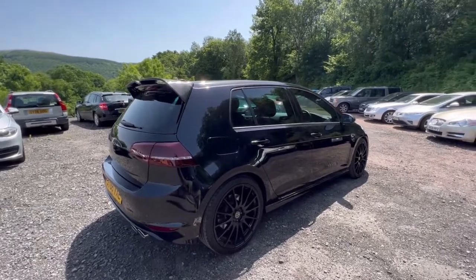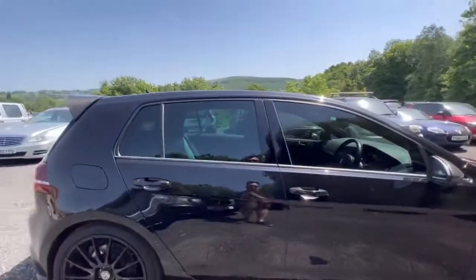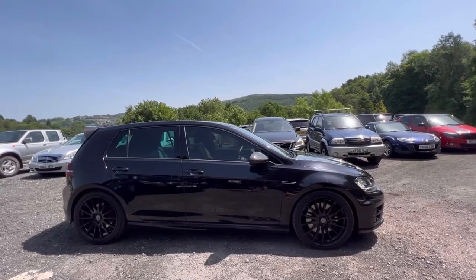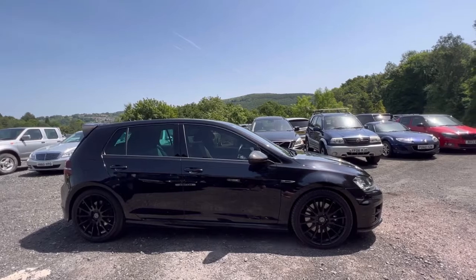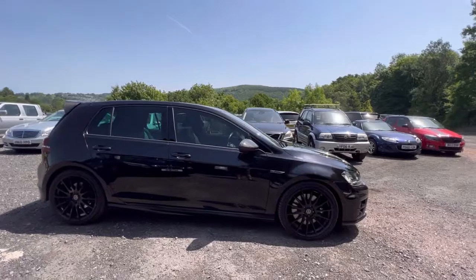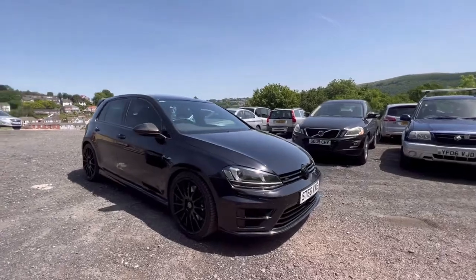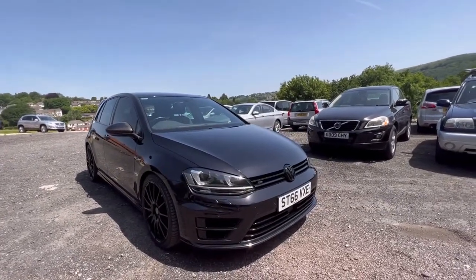This car's limited to 155 miles an hour — I've no idea what it would do without the limiter on. But it does 0-60 in 4.9 seconds, which is just crazy. When I was a kid, I had Lamborghini Countaches on my bedroom wall, and they were considered the ultimate car — Ferrari Testarossas. This thing's about a second quicker to 60 than those cars were. This is literally supercar performance from a few years ago, in a hot hatch.